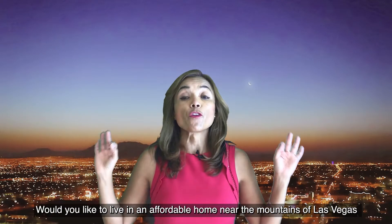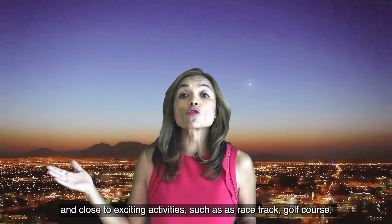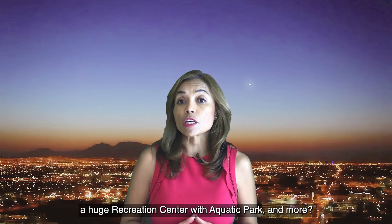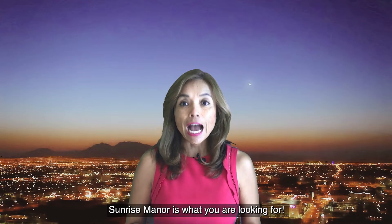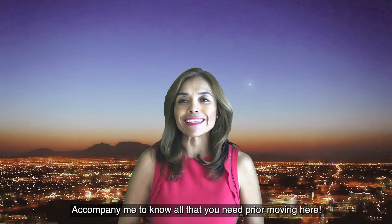Would you like to live in an affordable home near the mountains of Las Vegas and close to exciting activities such as a racetrack, golf course, a huge recreation center with aquatic park, and more? Sunrise Manor is what you are looking for. Accompany me to know all that you need prior to moving here.